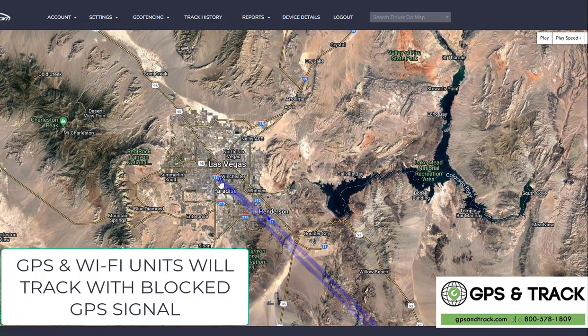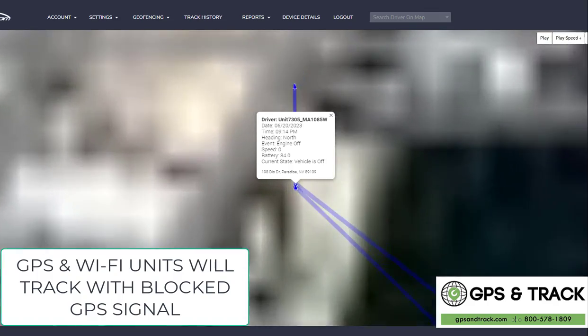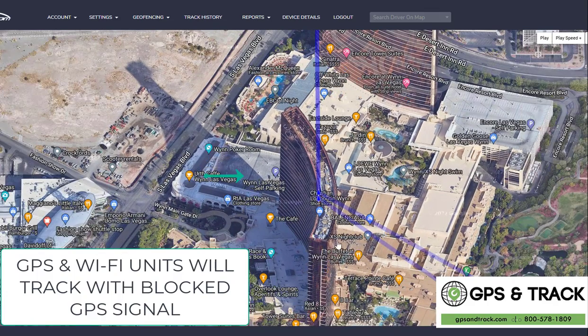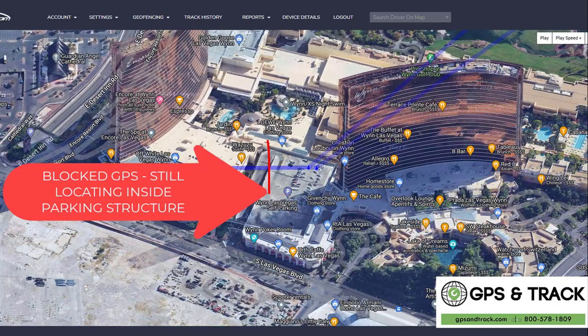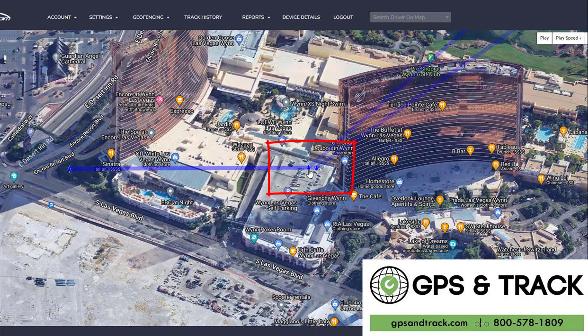Here's what's cool. This is normally where we would have a blocked signal — it's inside the Wynn parking structure, which is massive. It's on the first floor, and there are several layers of the parking structure, and we know exactly where the car is. It has a blocked signal, but it's connecting via Wi-Fi and giving us the exact location. We can see right there — it's level one — we know exactly where it is inside this parking structure. So instead of having a blocked GPS signal, now we're able to get the Wi-Fi and tell us exactly where it is.